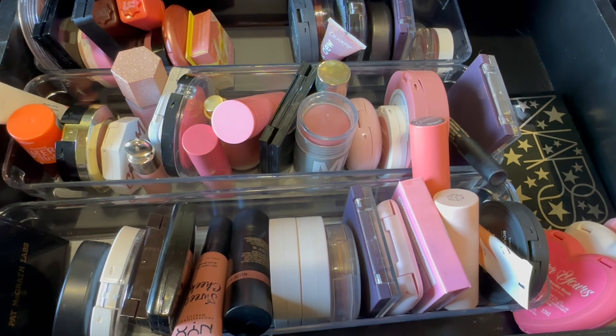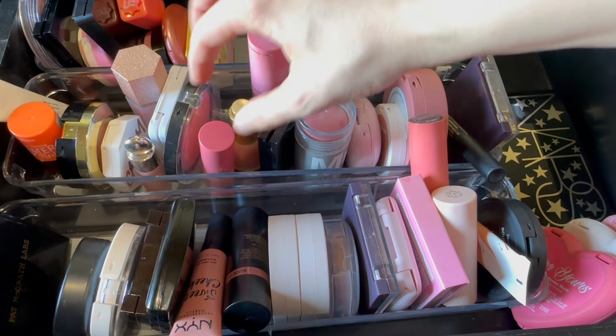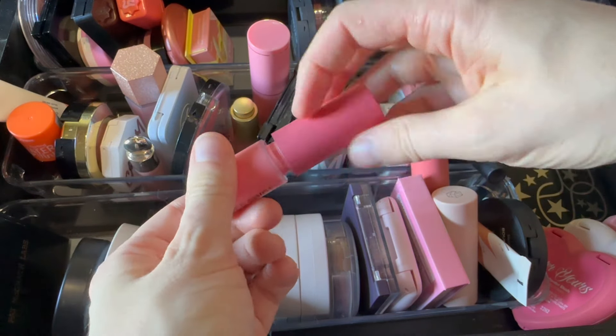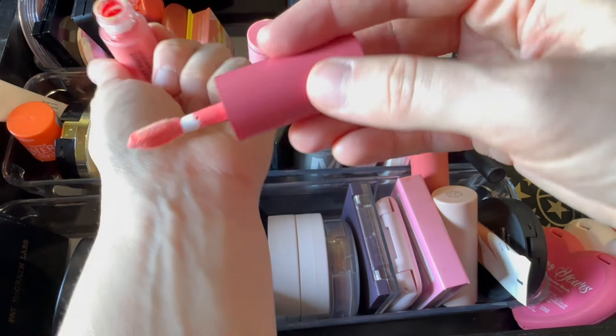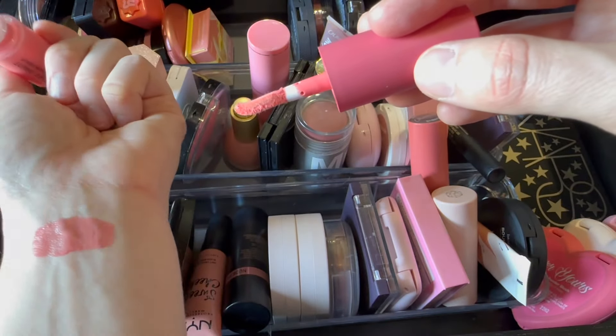The dog is fine — she whines when she wants the cat's attention sometimes. Sorry if you could hear her whining in the background. Alright, something a little coral-leaning. Let's do my Puff Paint from Natasha Denona. I really like this formula — this is the shade Daria and it is a beautiful liquid blush. So pretty.